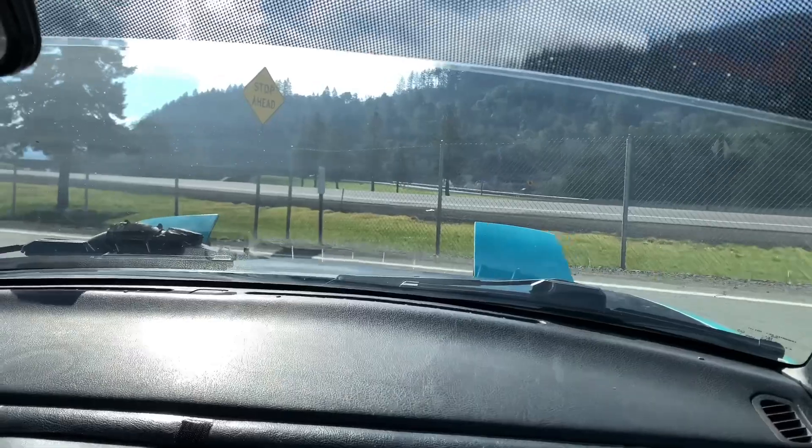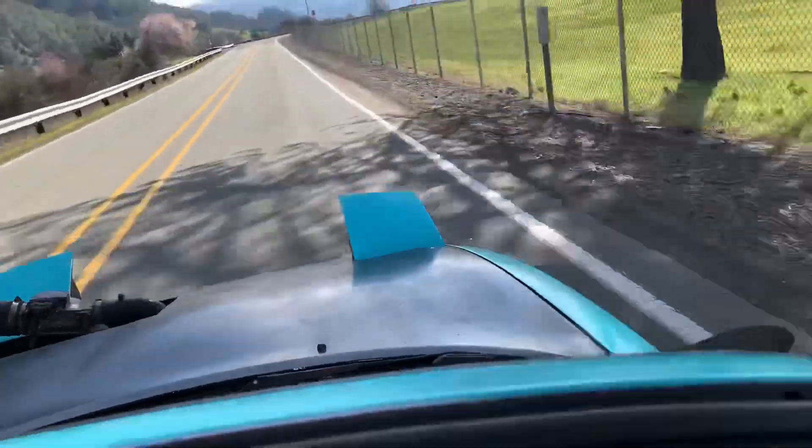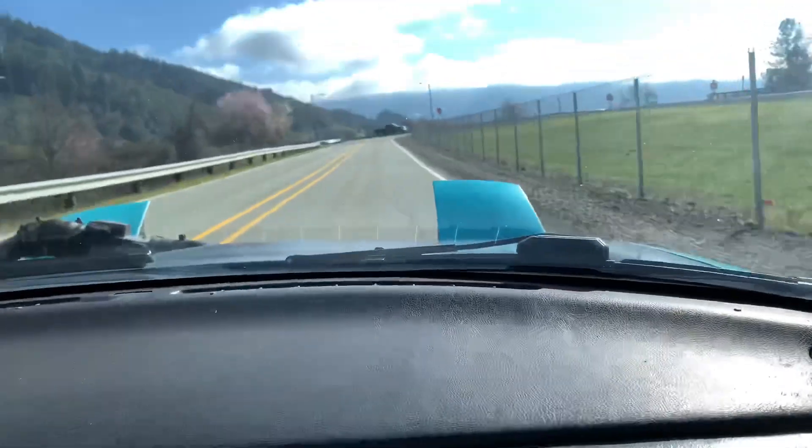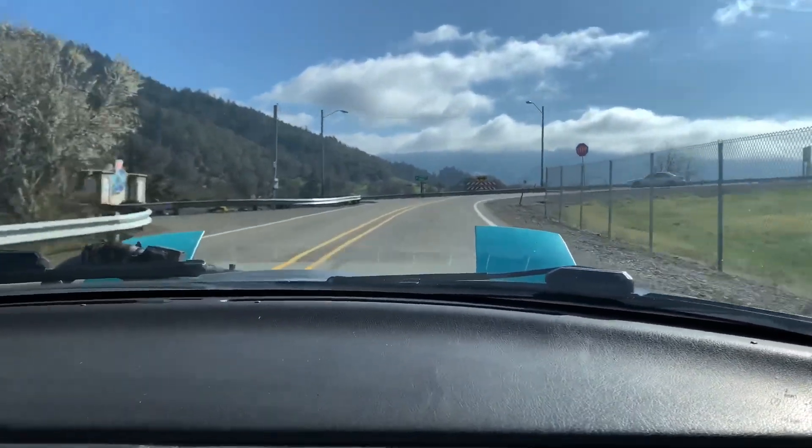You gonna go for a ride? Let's go for a ride! I got a ride!